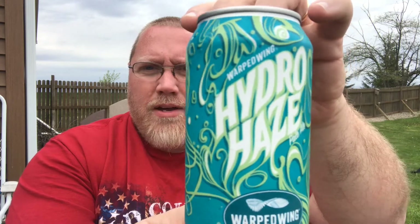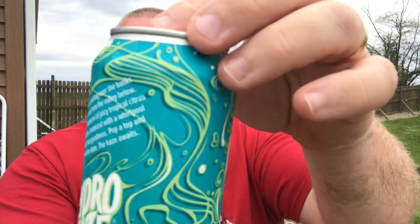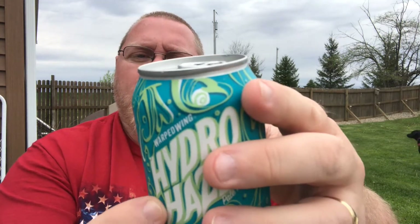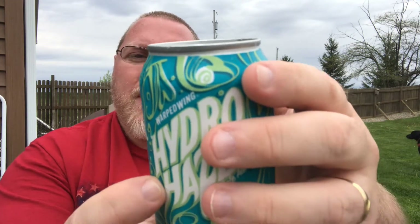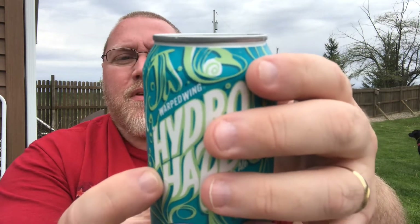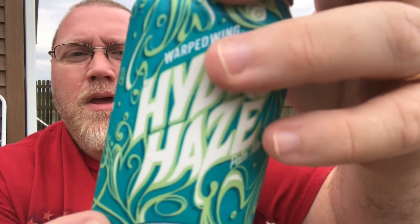This here is their Hydro Haze Pell-L. They say on the back: five and a half percent alcohol by volume. The description reads: 'The water came crashing over the banks as the smoke rose from the valley below. Hydro Haze — a tsunami of juicy tropical citrus and pineapple, balanced with a whirlpool of creamy hop goodness. Pop a top and break the haze.'